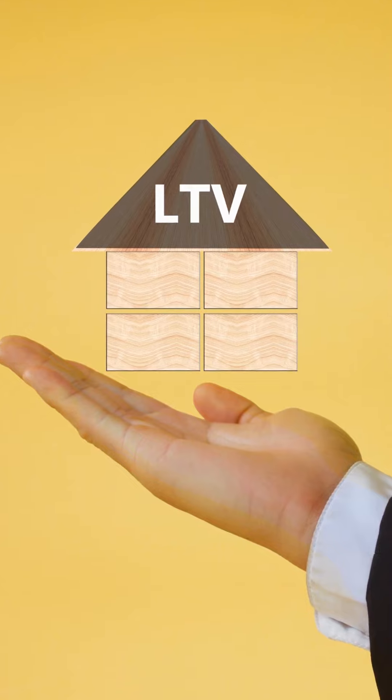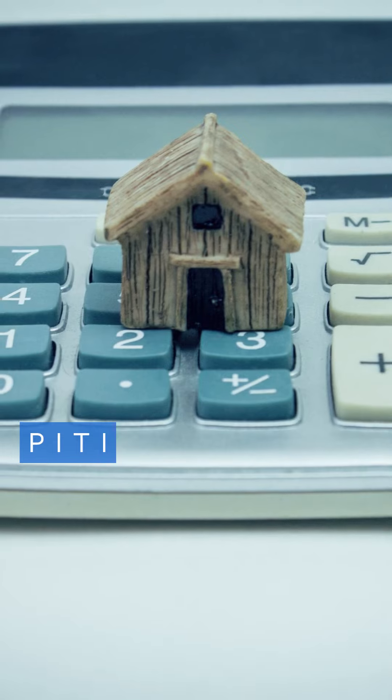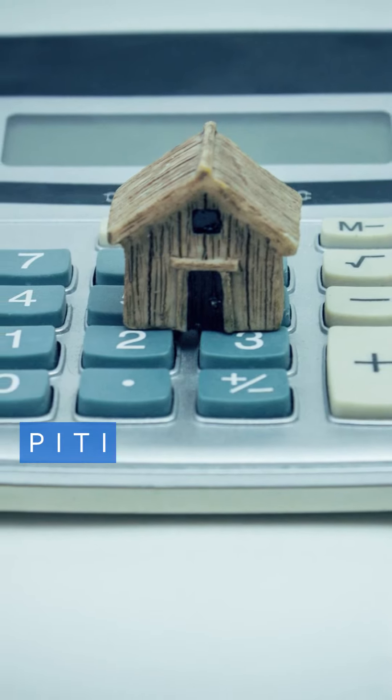LTV or loan-to-value ratio measures your mortgage against your home's value, while PITI combines principal, interest, taxes, and insurance into one monthly escrow payment.